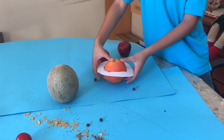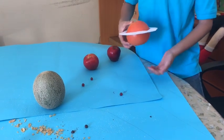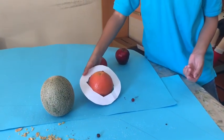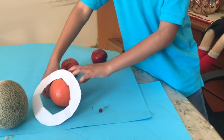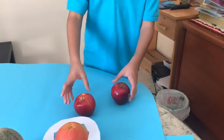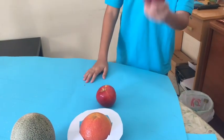This is Saturn, which is an orange. We put some paper around it to make the rings. And this is Uranus and this is Neptune.